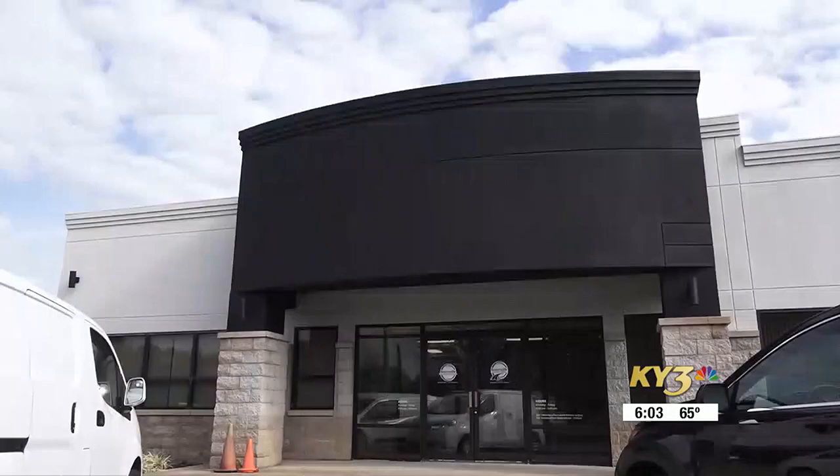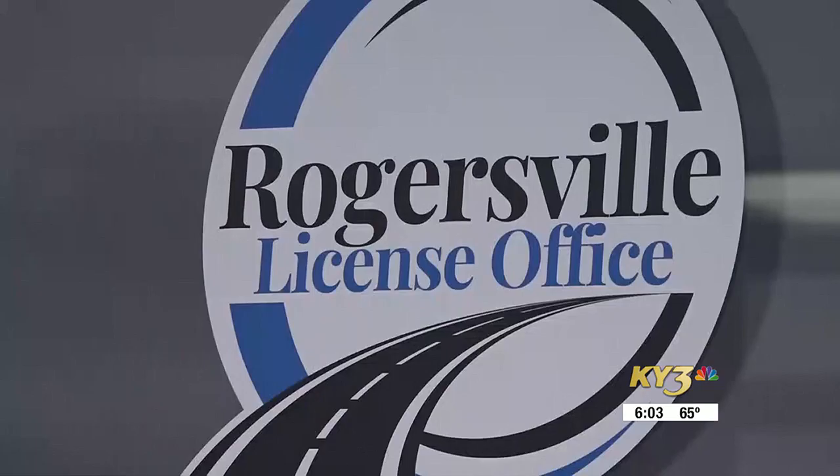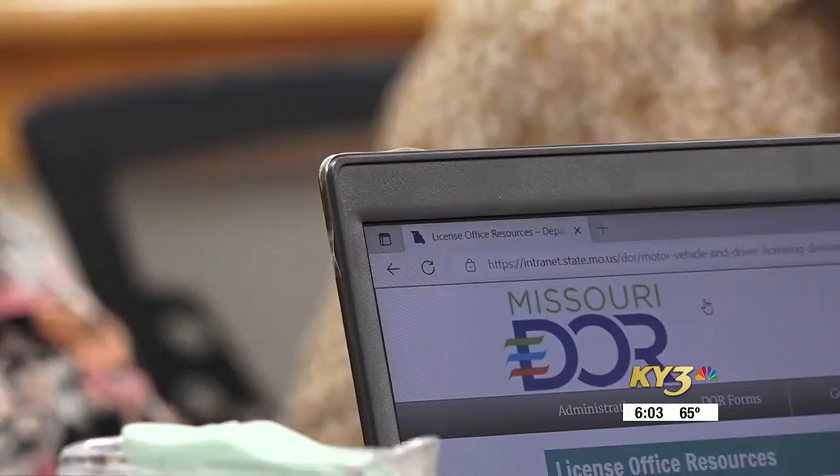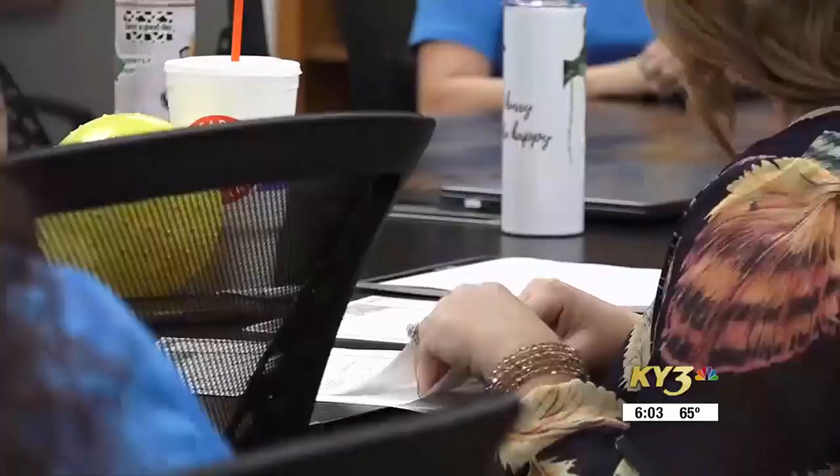A need that is now filled by this new Rogersville license office located on 102 East Front Street in the downtown area. Rod Jenton with the Department of Revenue explains how each DMV office is operating now that the rules are enforced.